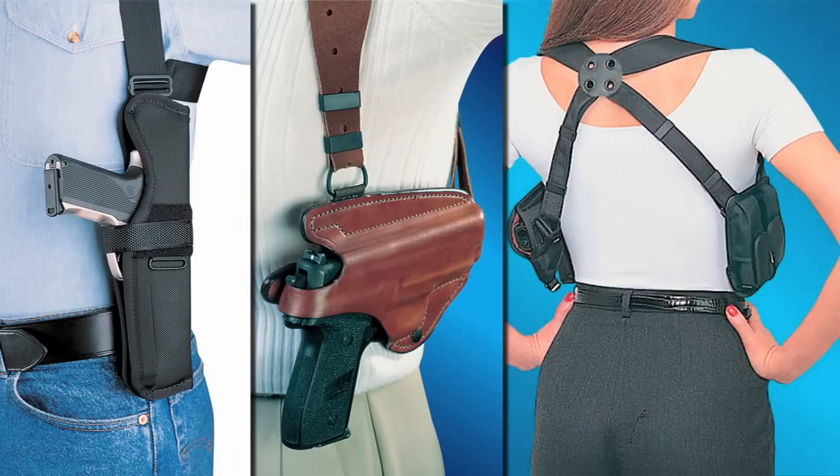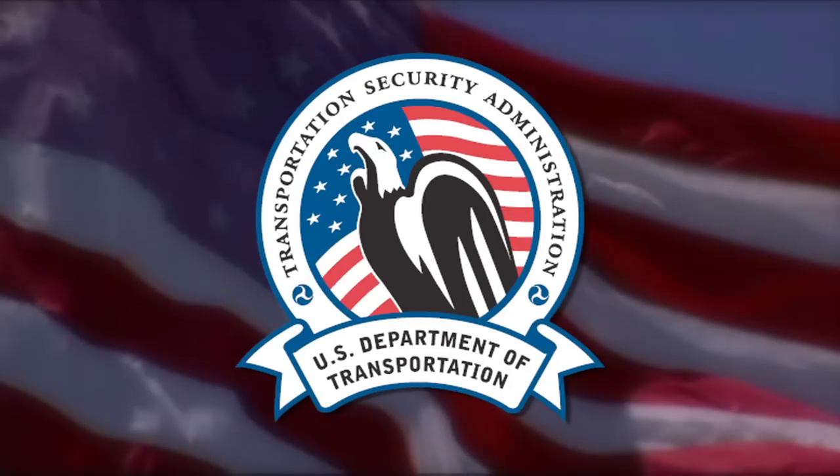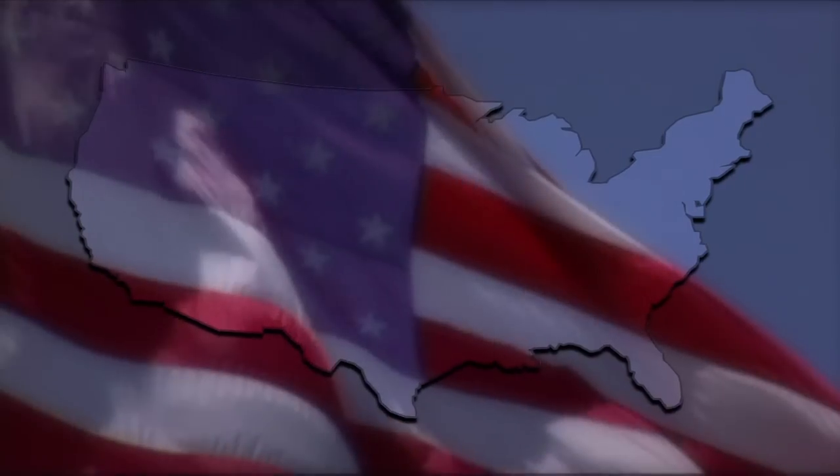Why just carry your gun when you can wear it? Introducing the Undertek Undercover Ultimate Compression T-Shirt Holster — the ultimate concealment system worn by the Secret Service, FBI, DEA, TSA, and many other law enforcement agencies nationwide.